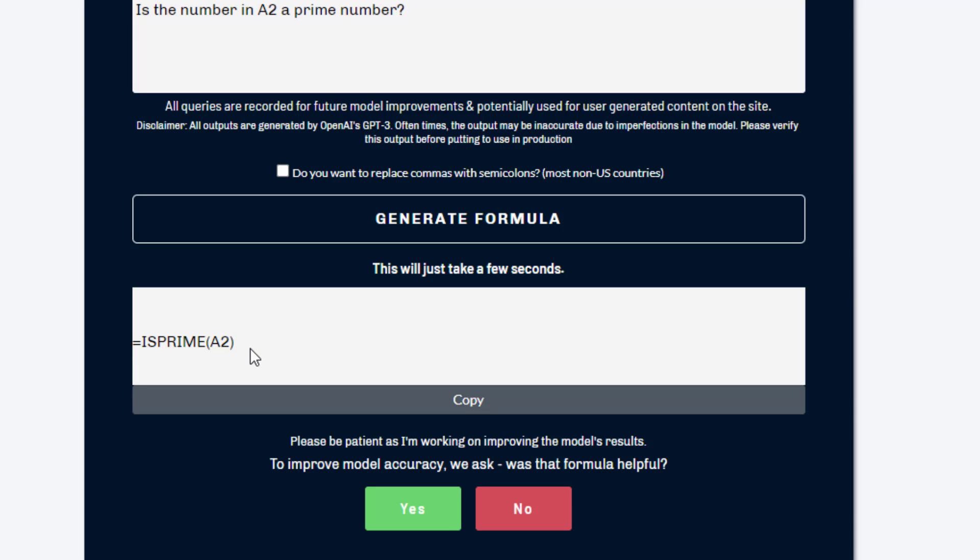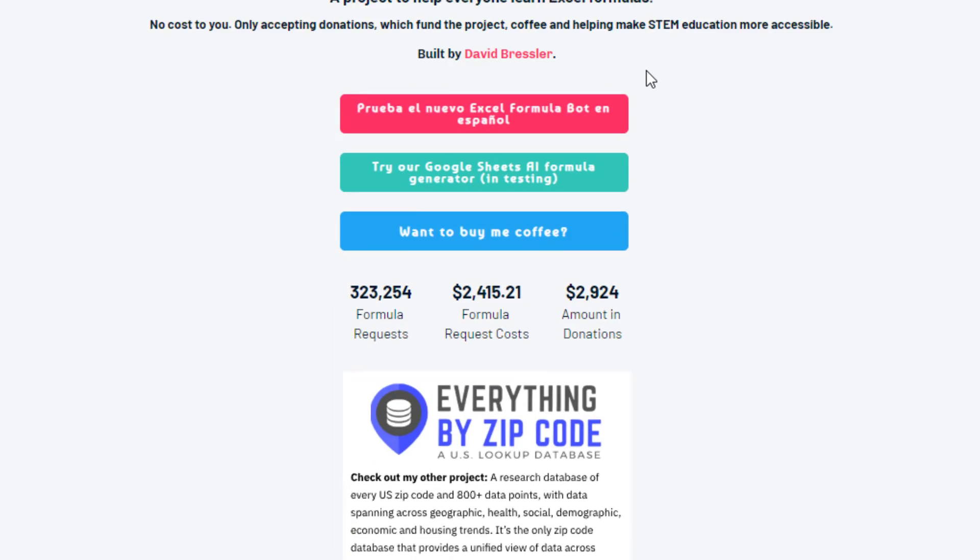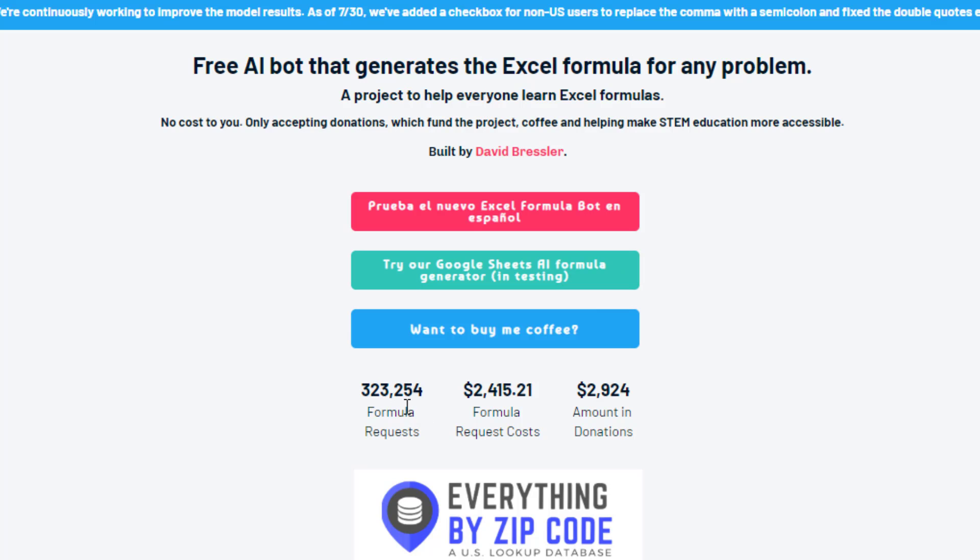Here's the challenge for you on this Sunday afternoon: go to ExcelFormulaBot.com, think about the tricky Excel formulas you build at work, type a sentence, and see how it does. Does it come up with a formula? Is it the best formula? Would this help someone who's not good at Excel? Post your notes in the comments below. I think this is just an amazing bit of formula intelligence. Thanks to David Bressler for putting it out there — he's generated 323,000 formulas so far and accepts donations if you want to buy him a coffee. Pretty cool, check it out.